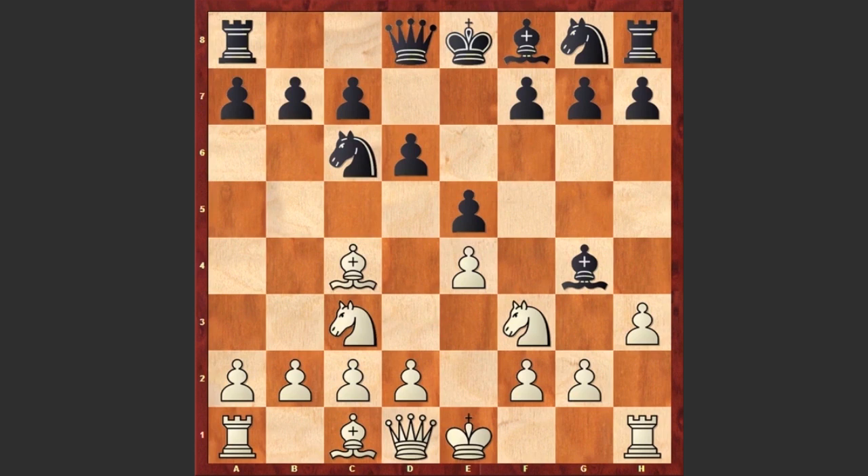White is playing h3, and a logical response by black is Bh5, still keeping the pin. But this Bh5 move is actually a bad move which gives white a chance to gain advantage. And here white is going for this mind-blowing Nxe5 move, sacrificing the queen.